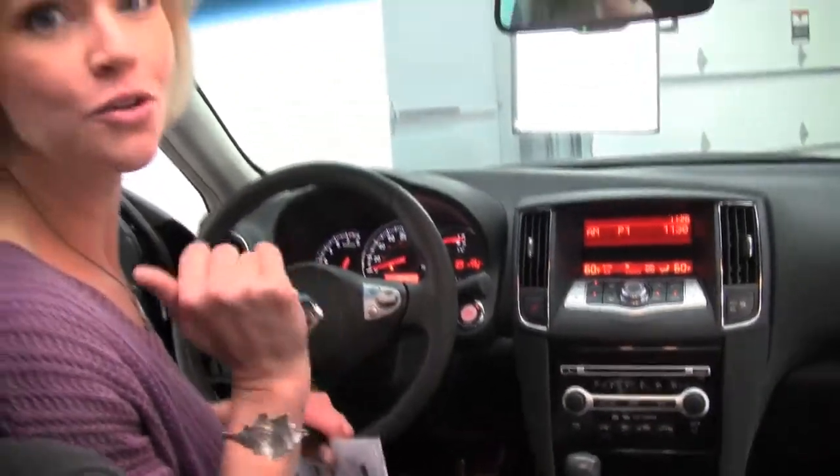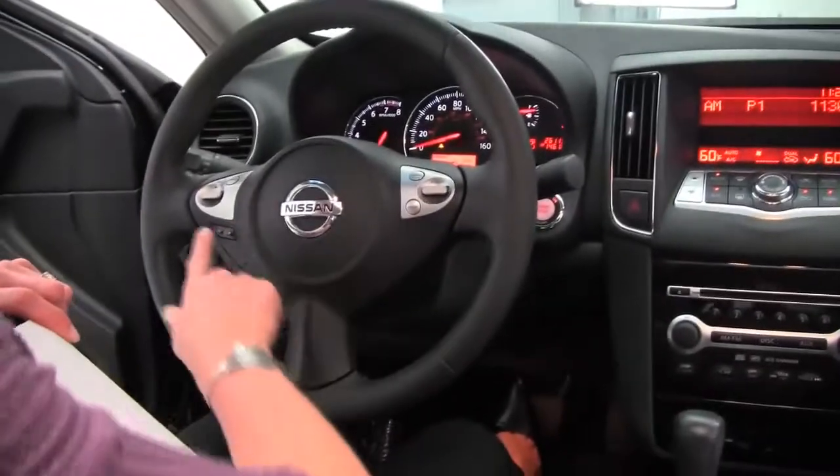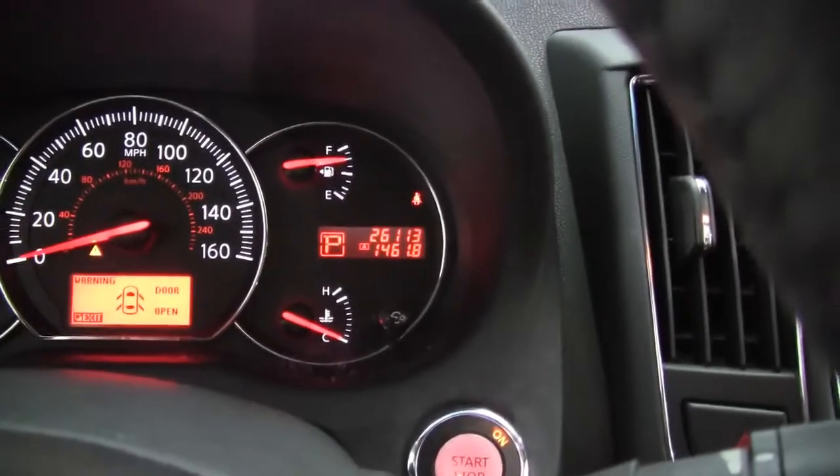The Maxima is a huge seller for us, for good reason — it's a great vehicle. V6 engine, cruise controls, steering wheel mounted controls. And mileage wise, not so bad: we've got 26,113 miles on the vehicle.